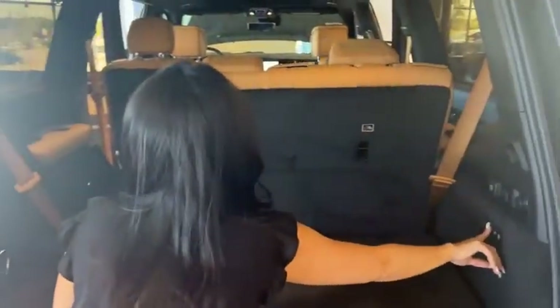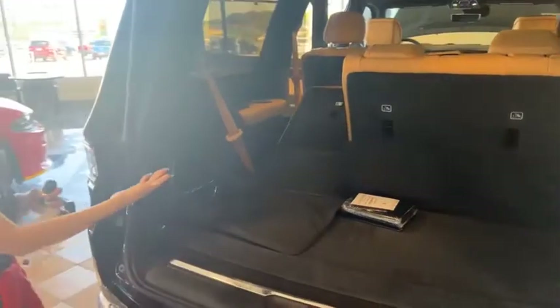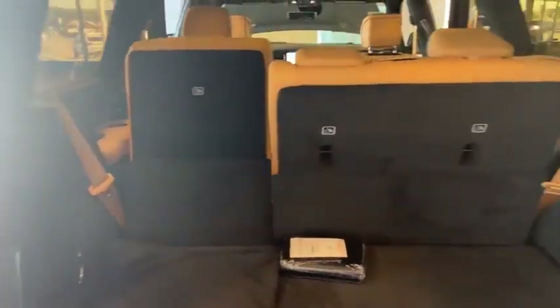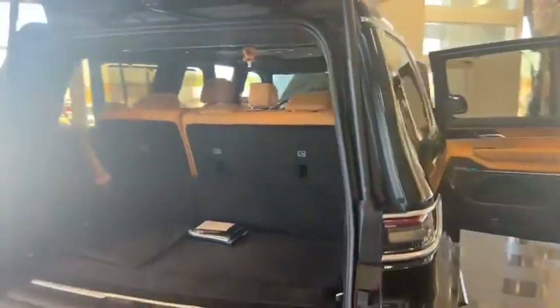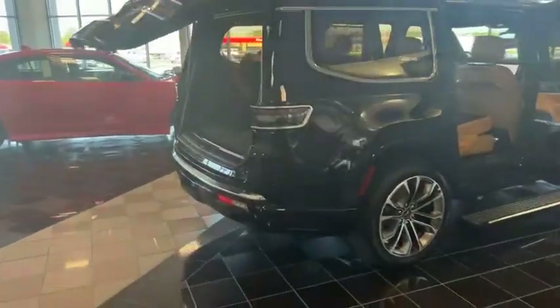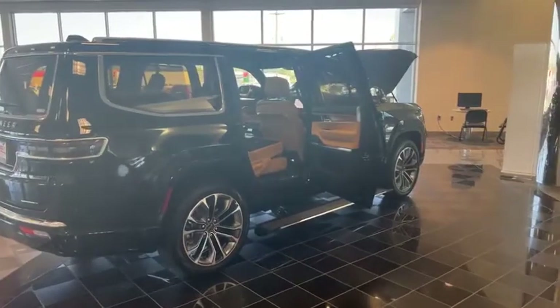These seats actually go up and down with the push of a button. See? I don't even have to lift it up — after you hit the button, of course. So V8, Hemi, four-wheel drive, Grand Wagoneer.